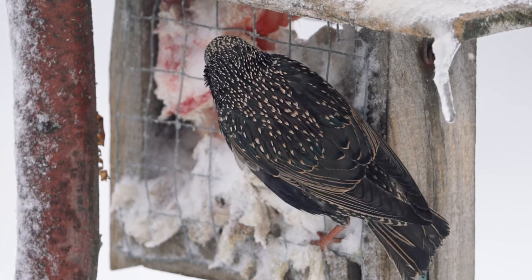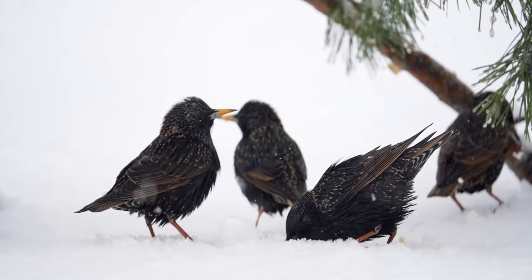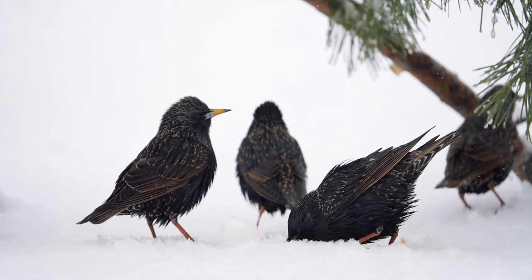One bird I've actually been having fun photographing is the European starlings. I didn't think they would come to these feeders, but they're coming. They're an invasive species from Europe and not really welcomed in North America, but they are very, very beautiful birds especially in the snow — it just lights them up. A really gorgeous bird, so I've been taking a lot of photos of them.